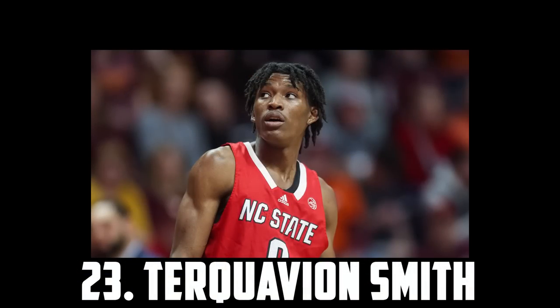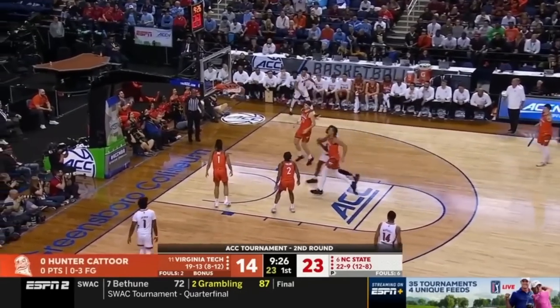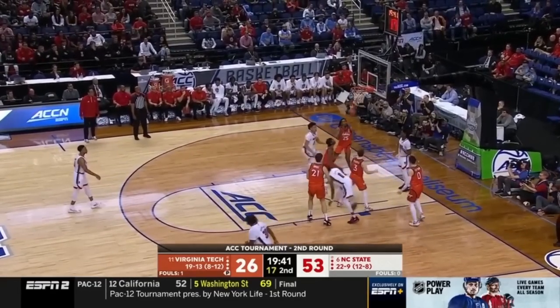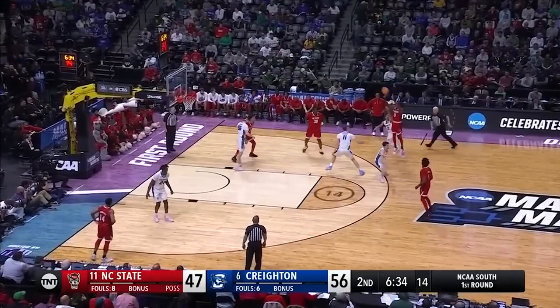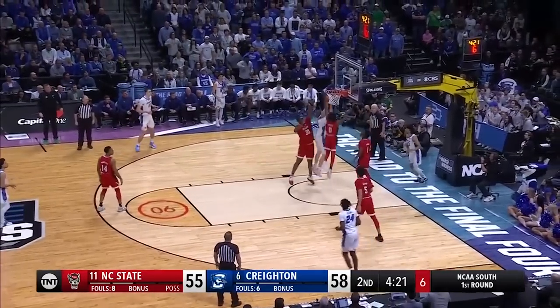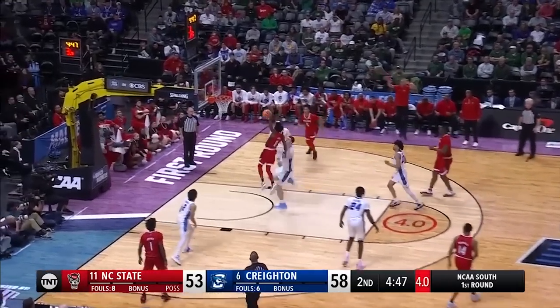At the top of tier 5 at 23 I have Terquavion Smith, the 6'4 sophomore out of NC State. After a very up and down season, Turk could really regain some hype with some strong pre-draft workouts. He's an NBA caliber shot creator with incredibly deep range and is comfortable playing on or off the ball. He still has to get a lot stronger and finish better inside, but Terquavion Smith has the talent to be a really good scoring guard in the league, and that's why I have him at 23.